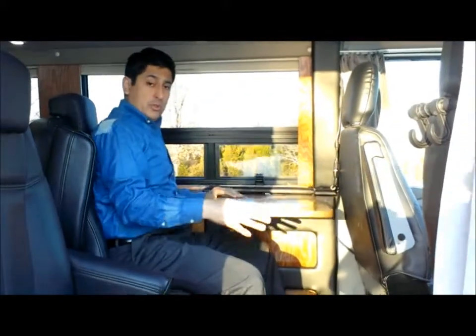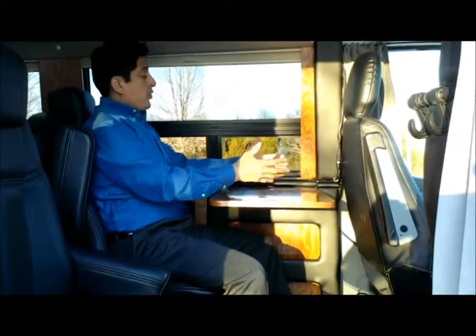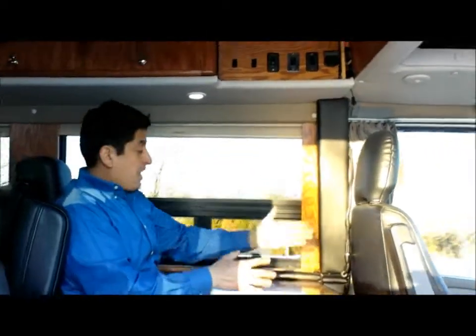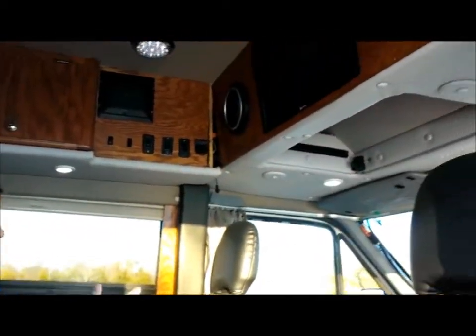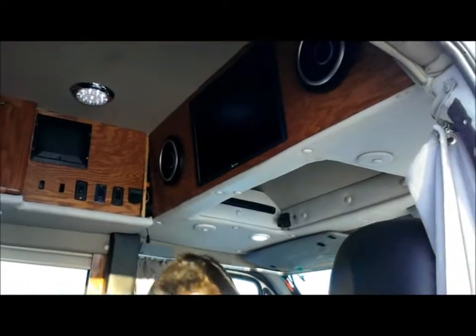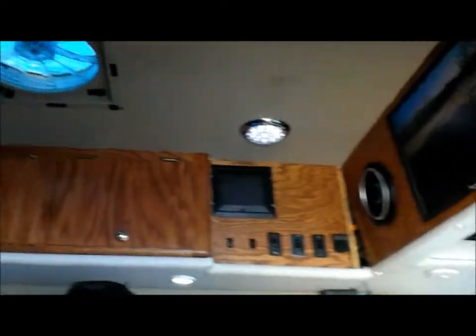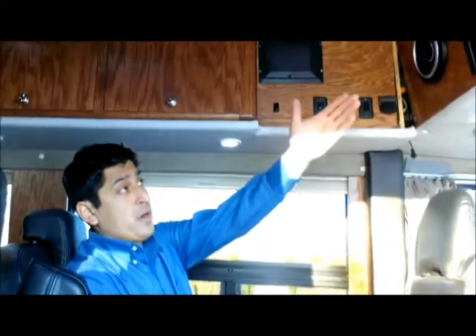There are aircraft tables for doing your work — you can plug in your laptop. The computer monitor has a VGA connection and you're able to watch your rear-view camera as well as a DVD player on it.